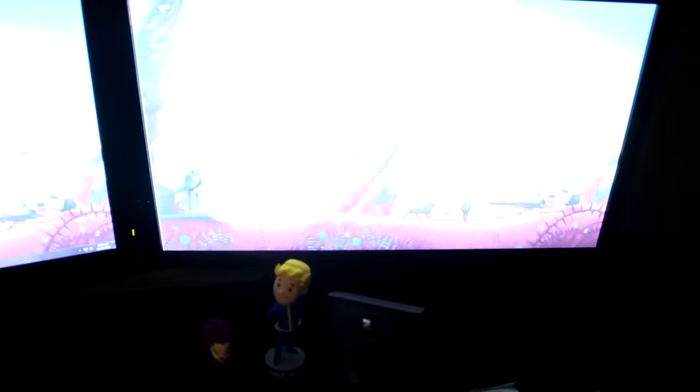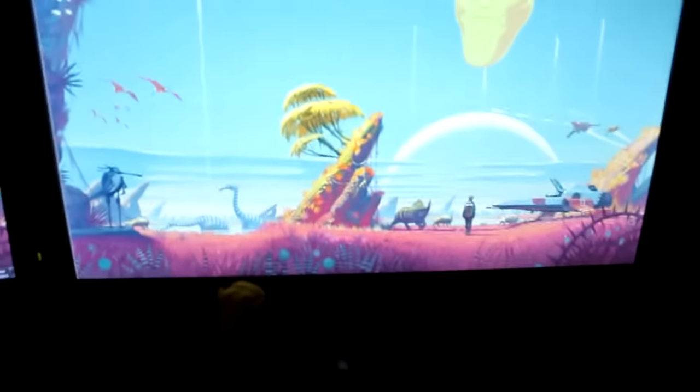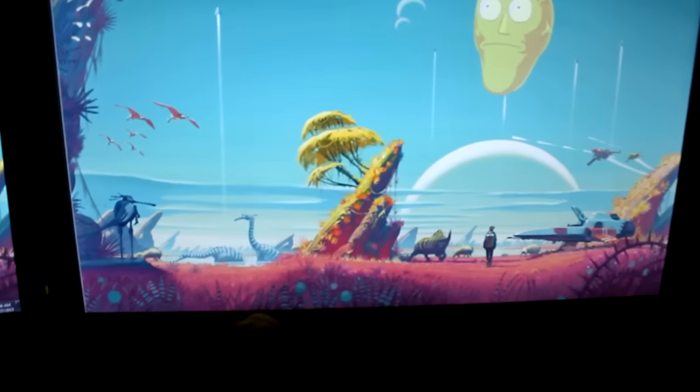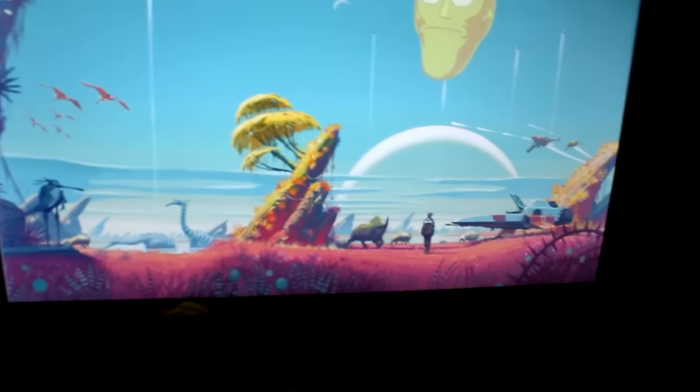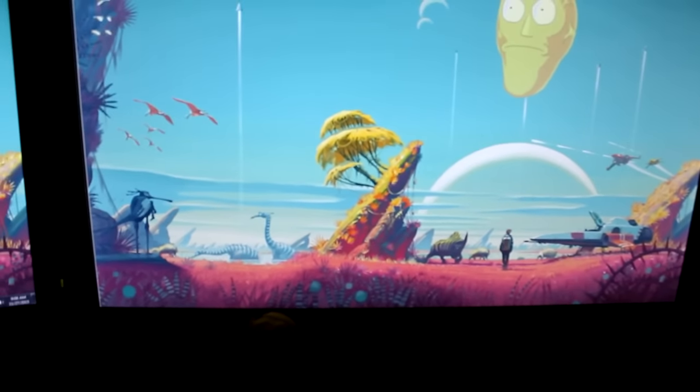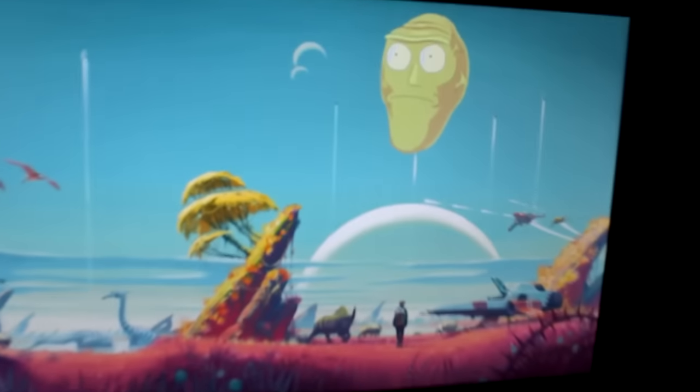There's the lens cap of this camera I'm using. There's my GameStop receipt from those Funko Pops. Here's my background right now — it's a Rick and Morty kind of mashup. It almost looks like Star Wars a little bit. It's got some dinosaurs in it and it's got the Rick and Morty character from that episode. If you haven't seen Rick and Morty, I highly recommend it.